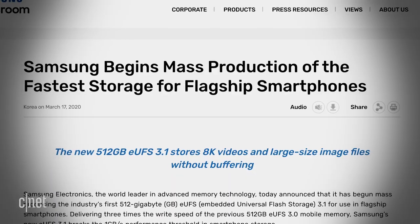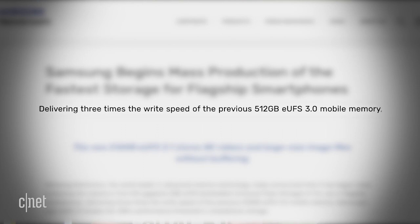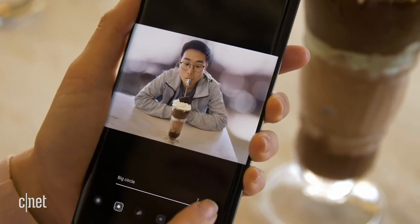There is a chance the Note 20 might be using faster storage than before. Samsung published a press release saying it has begun mass production of the fastest storage for flagship phones, with this new memory tech delivering three times the write speed of the previous tech. Samsung says phones with the new UFS 3.1 tech will take only about 1.5 minutes to move 100 gigabytes of data — that's 100 gigabytes in around 90 seconds, compared to over four minutes with older tech. This would be very useful for storing huge photos and 8K videos, and maybe UFS 3.1 will end up in the Note 20 to give it some differentiation from the S20.